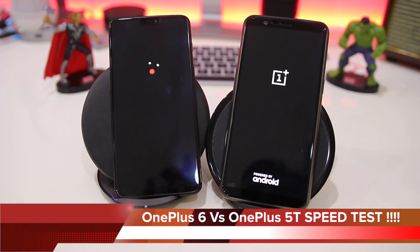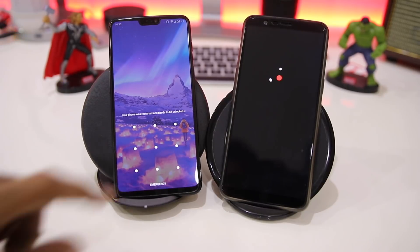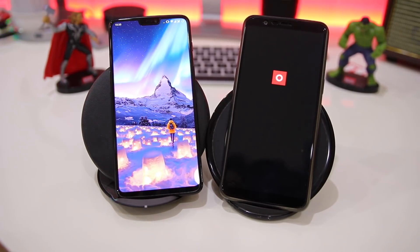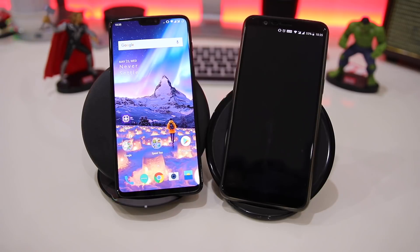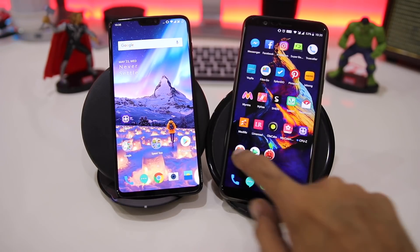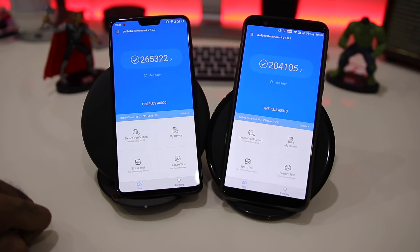The OnePlus 6 launched in India for a price tag of 35,000 rupees for the 6GB/64GB variant and 40,000 rupees for the 8GB/128GB variant. You can see that the OnePlus 6 boots faster in comparison to the 5T. After unlocking the 5T, you can see it takes more time to come to the home screen while the 6 did it very fast.